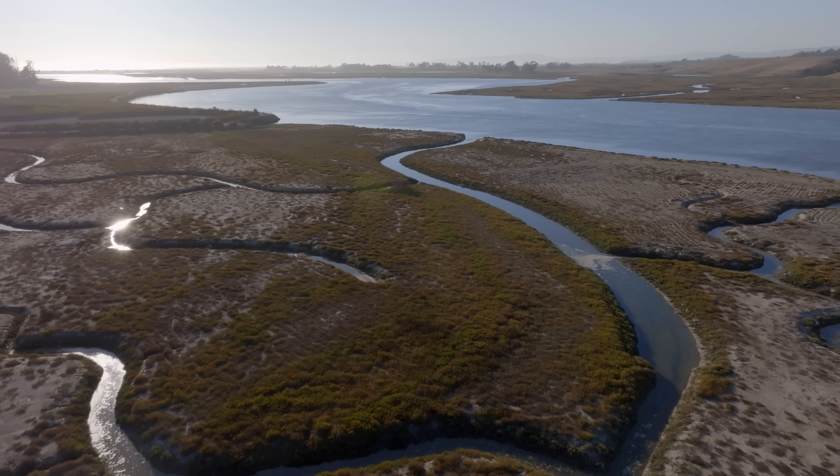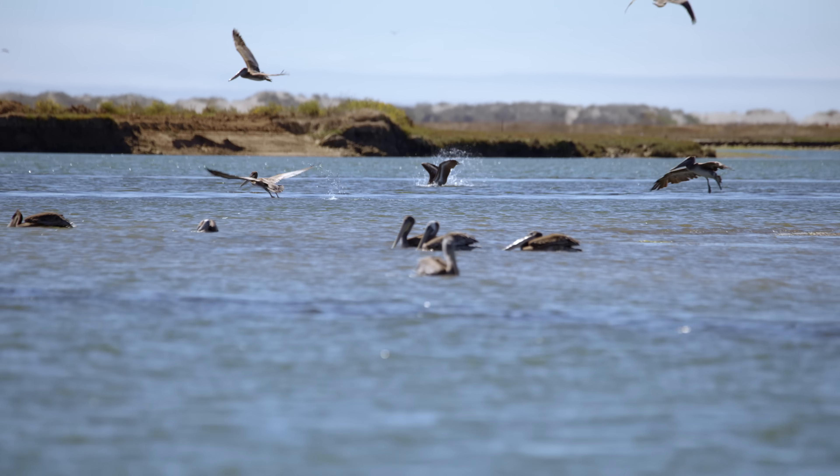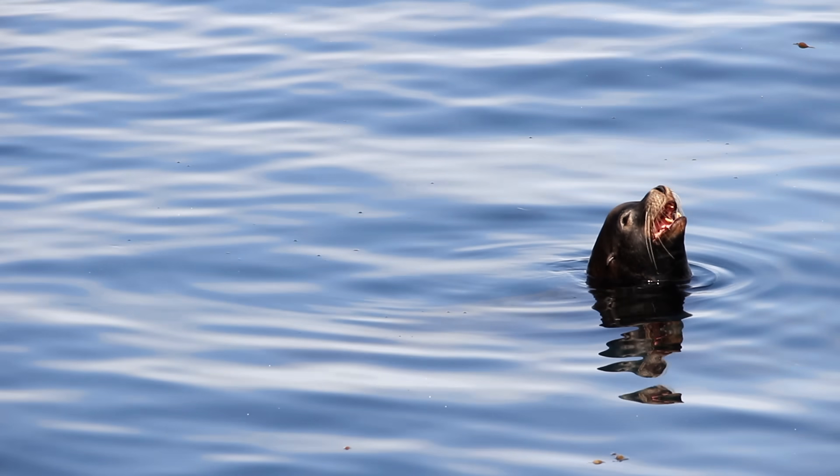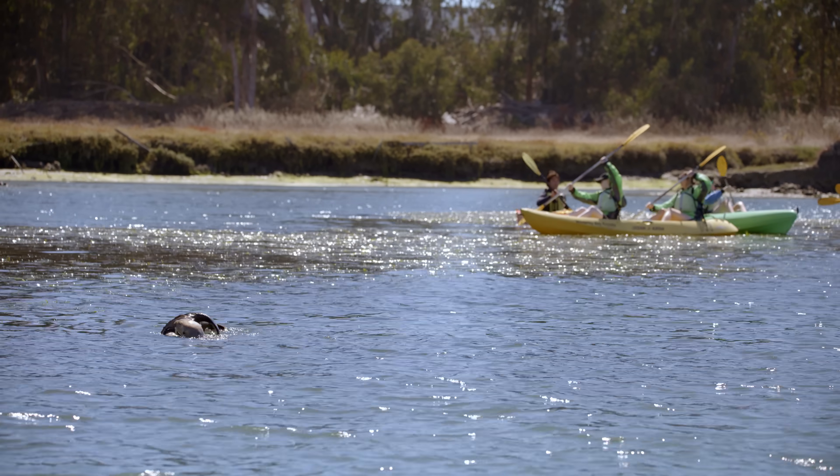Elkhorn Slough is one of the biggest salt marshes that we have here in California, right in the heart of Monterey Bay. There's just this unprecedented access to wildlife, and Elkhorn Slough is the best place in the world to see sea otters.